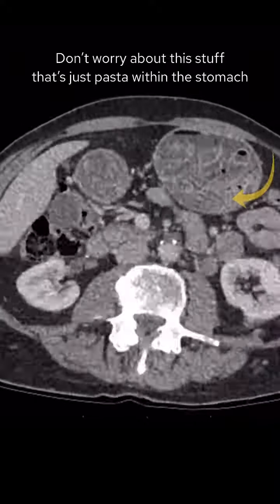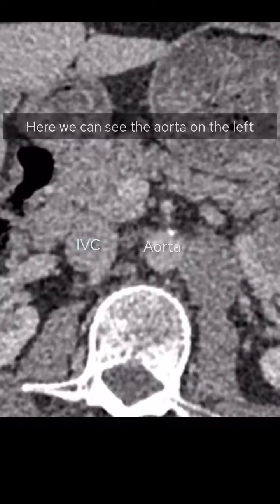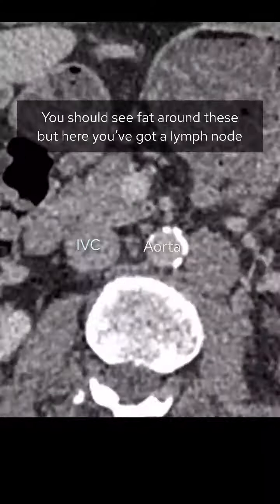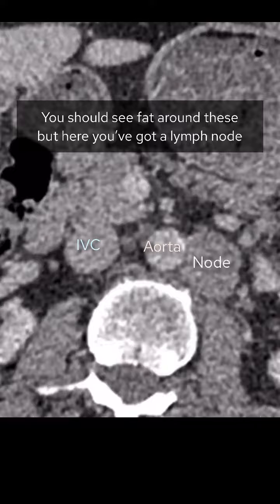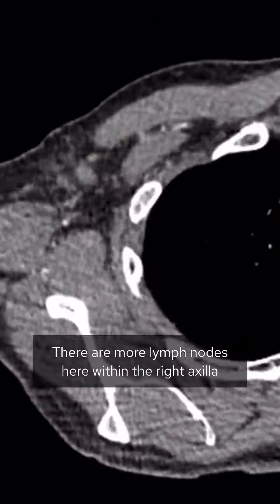Don't worry about this — that's just pasta within the stomach. Let's focus in on the retroperitoneum now. Here we can see the aorta on the left and the IVC on the right. You should see fat around these, but here you've got a lymph node which is enlarged on the left side. There are more lymph nodes here within the right axilla.